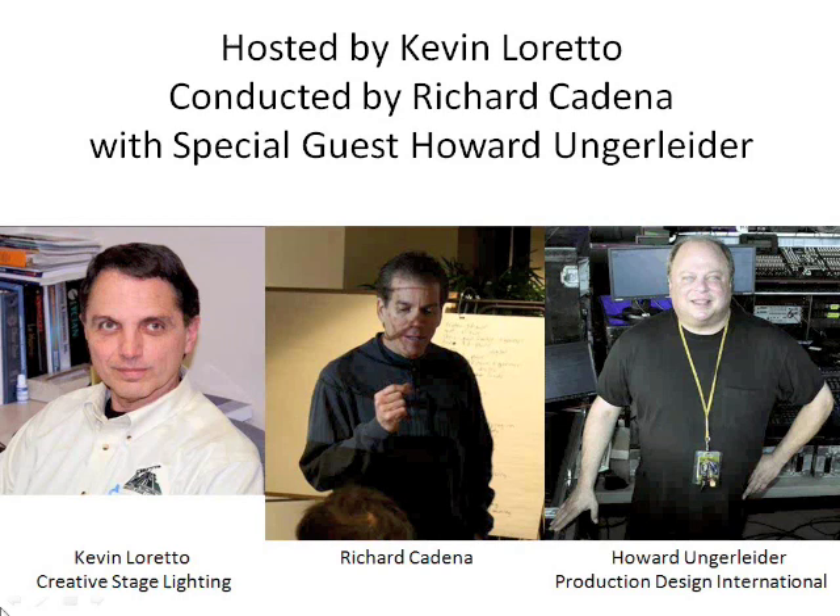Before we get started, I want to make sure to thank Creative Stage Lighting for inviting us to do this, and also thank Howard Ungerleiter for taking the time. Howard's a really, really busy guy, and to have him spend an hour, hour and a half with us — I think that's very admirable of him to set aside that time.